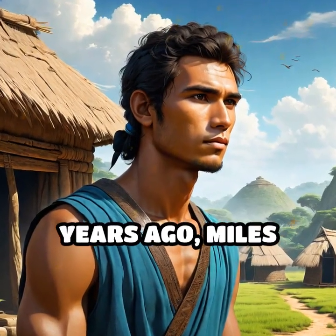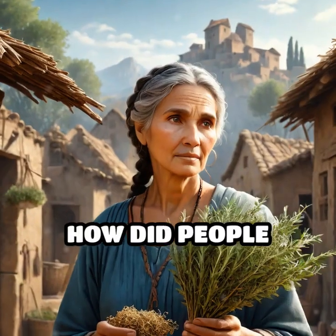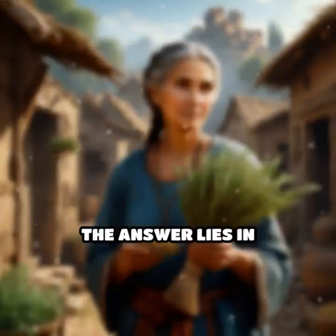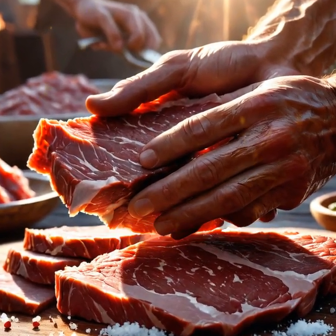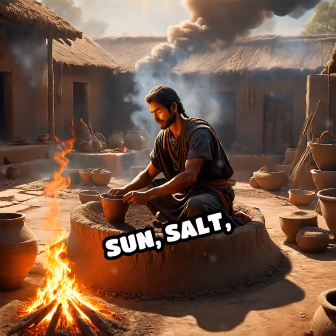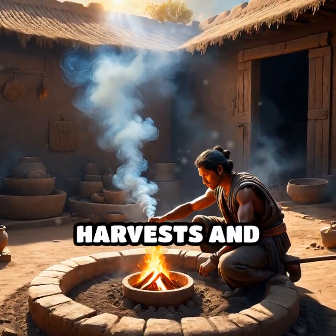Imagine living thousands of years ago, miles from the nearest icebox or grocery store. How did people keep their food from spoiling in a world without modern refrigeration? The answer lies in ingenious methods still admired today. Early communities relied on natural elements like the sun, salt, smoke, and even underground chambers to preserve their harvests and catches.